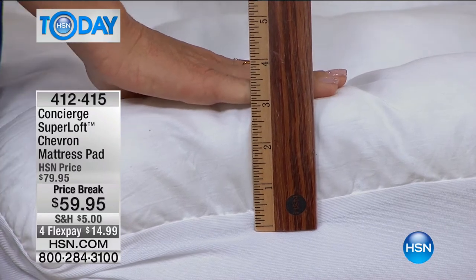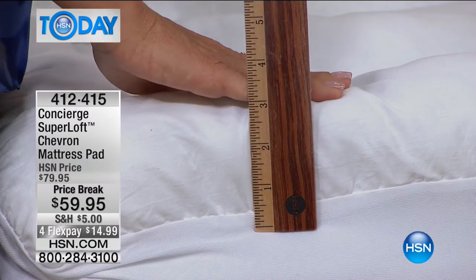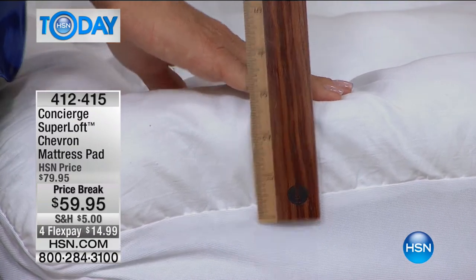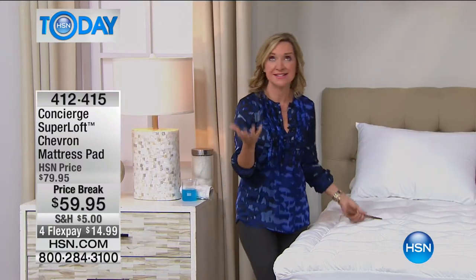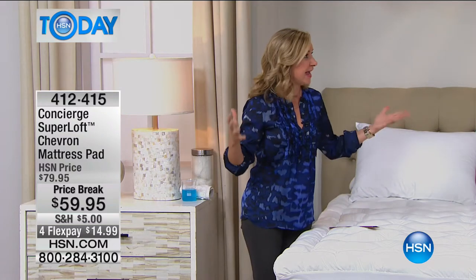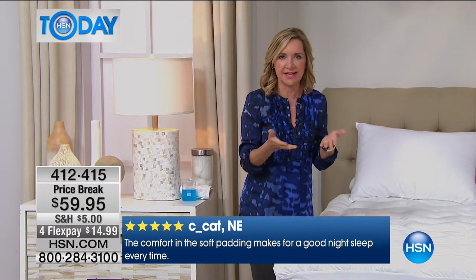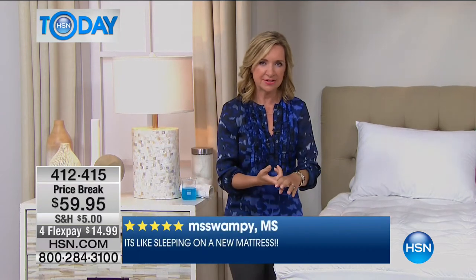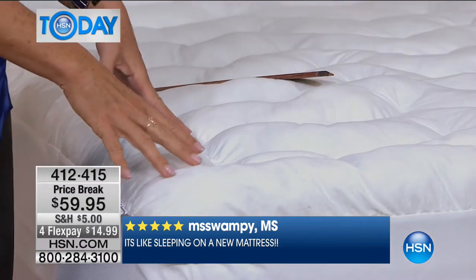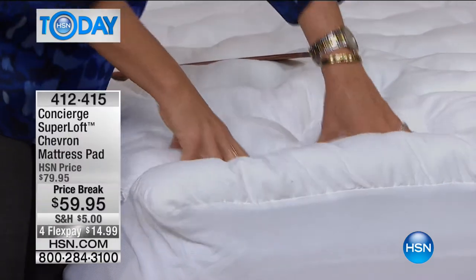This extra loft is going to be so comfortable when you get into your bed. This is the loftiest that we sell — it's called the Super Loft for a reason. It's our number one selling brand of mattress pads within Concierge Collection. Every mattress needs protection and washability. If it's an older mattress, it'll add new life; if it's new, it'll protect it. It'll actually transform it into a pillow top.